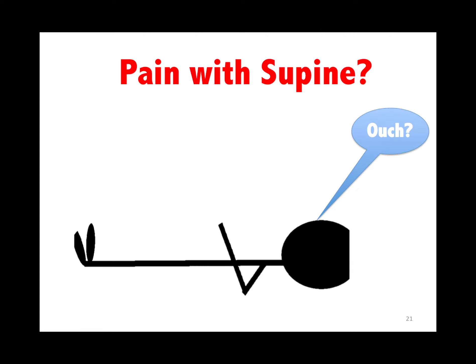Pain with supine position — remember that can be pericarditis, biliary colic, or GERD. If they say pain at night, think one of those three. CHF doesn't hurt more at night; patients just get more symptomatic at night.